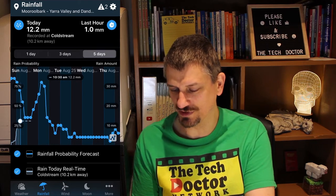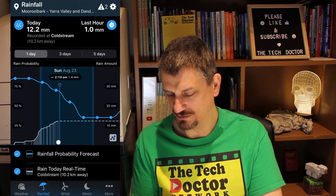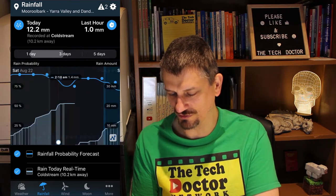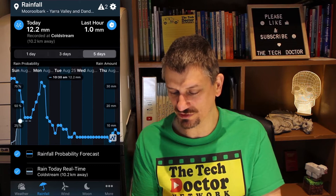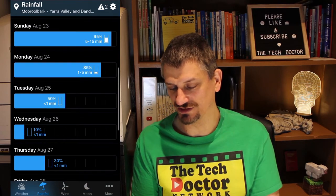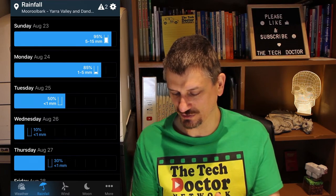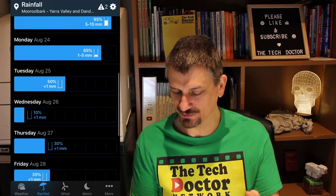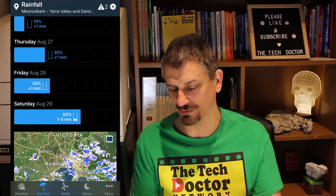There's a specific tab for rainfall, which gives you today's weather and what's happened in the last hour as recorded at Coldstream. You can pick single day to see the actuals, or the three-day and five-day forecast. I can see that after a little bit of rain possibly on Tuesday, it looks like it's going to be clear for a decent chunk of the rest of the week. There's a 95% chance of rain today — I'll call it 100. Decreasing on Monday and Tuesday, down to almost a 50% chance of almost no rain. Wednesday's basically nothing, Thursday and Friday a small chance of next to no rain, with a possibility it'll pick up again on Saturday.